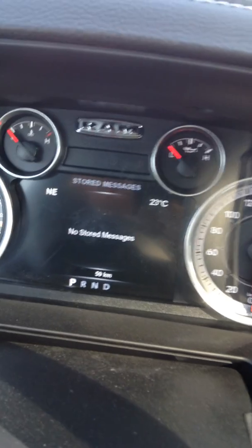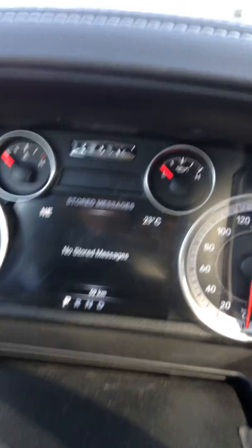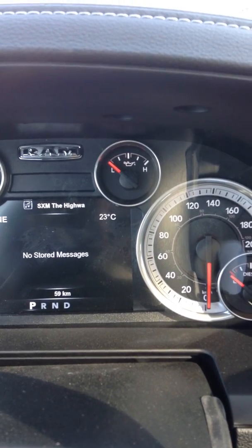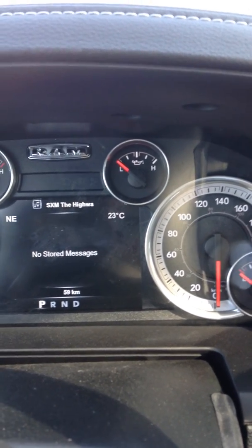The messages area is basically notifications the truck sends you. For example, if the gas cap is left open, the truck would have a message in the inbox letting you know.